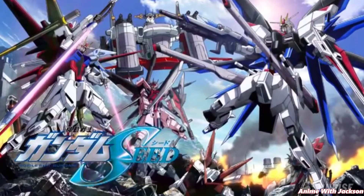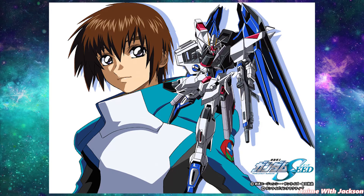Fact number three. Gundam Seed is the first television Gundam anime to not be named for one of the Gundams shown in it. Fact number four. The word 'Gundam' is only used by four characters over the entire course of Mobile Suit Gundam Seed.